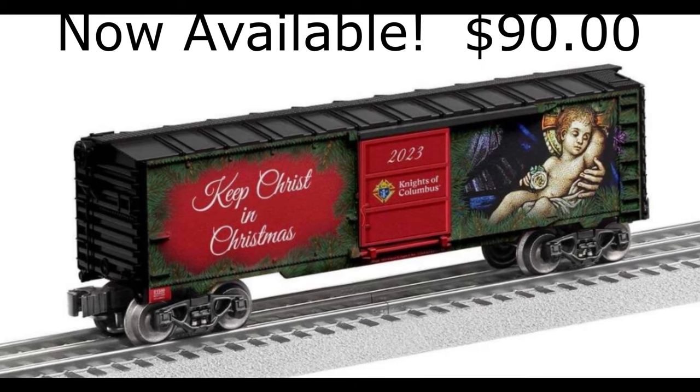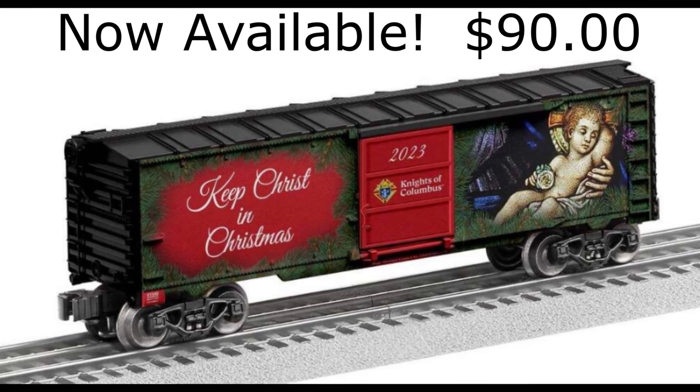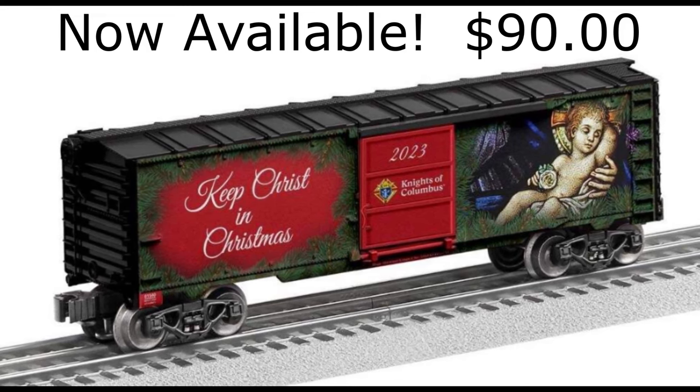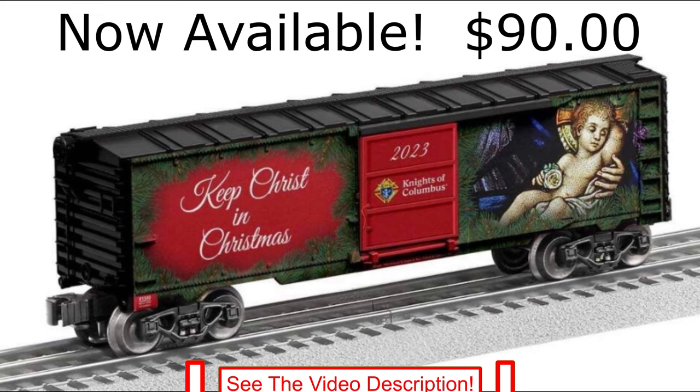Lionel Trains is producing a special run of Keep Christ in Christmas boxcars for the Knights of Columbus. The cars cost $90 each, shipping included, with delivery expected near Christmas. Follow the link in the video description to order.